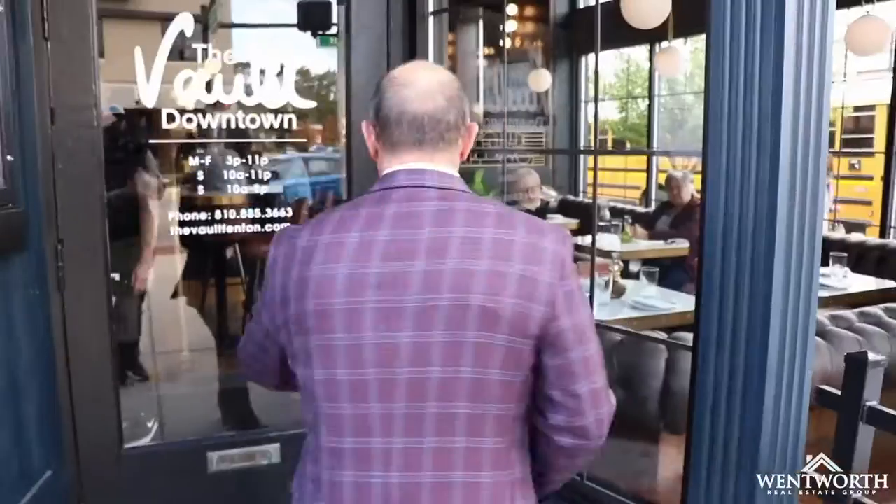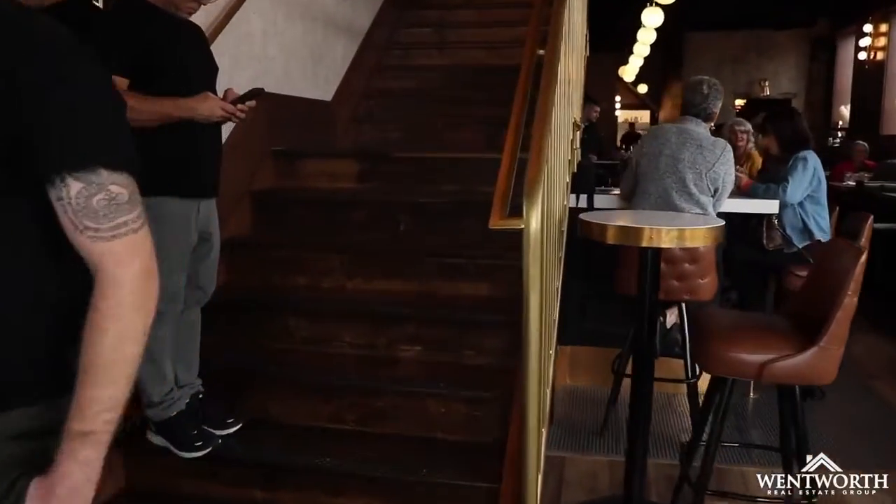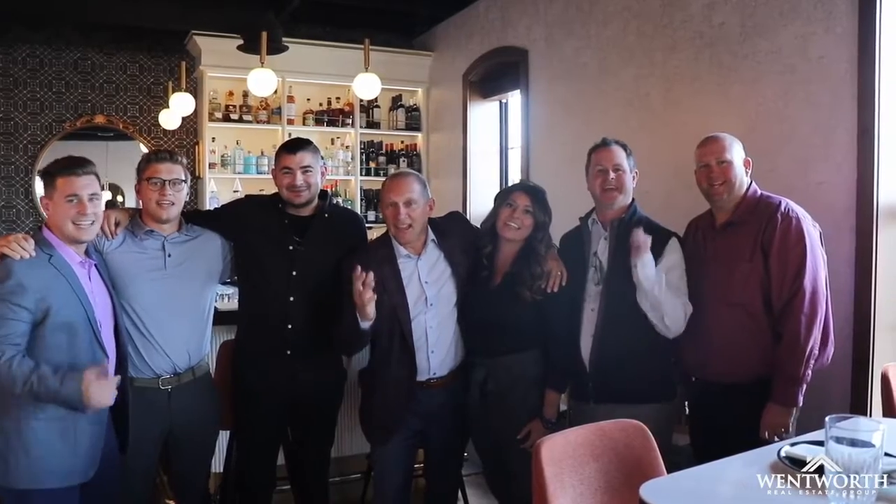The restaurant business is all passion, and our investment in the community is that we took something we felt we'd seen in big cities like New York City and London, and felt we could bring it to a town like this to give it a big-city feel. We gave the first level an old Gatsby feel, and the upstairs a little bit more charm. The Vault, downtown Fenton, is awesome — we went, and it was perfect.